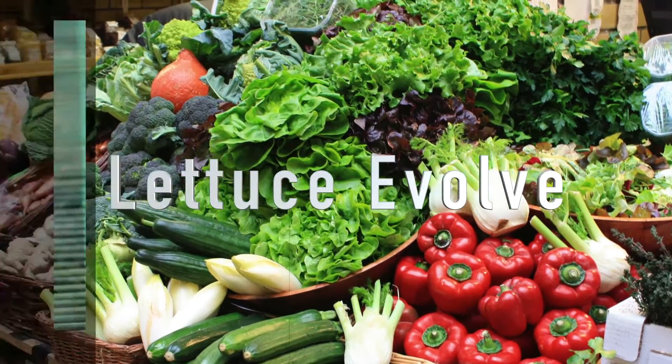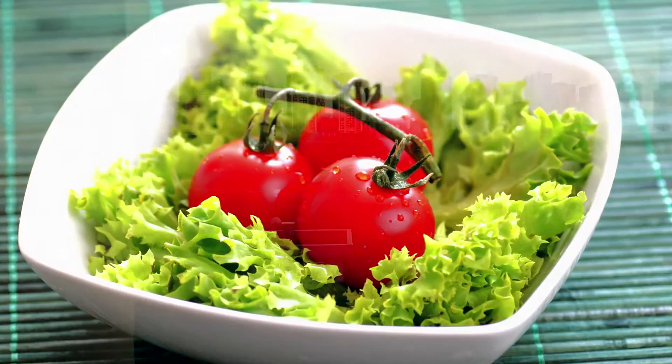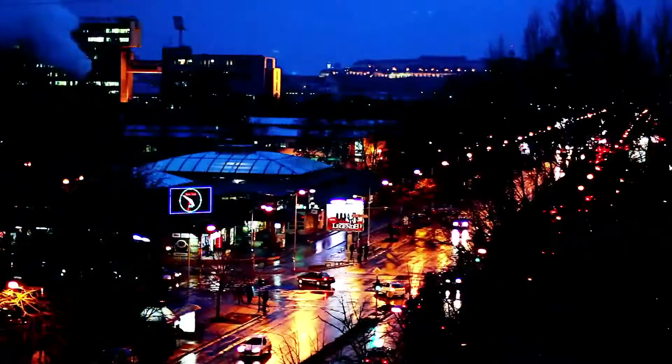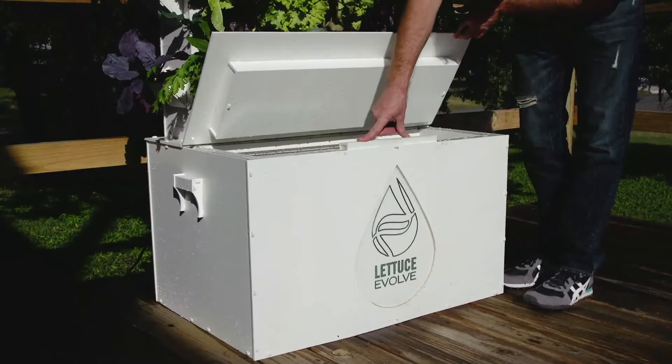Fresh food is such an essential building block to our everyday lives, but it's one that is not as accessible as it used to be. Up to this point, most people that live in urban areas haven't been able to grow food in the space that they have and experience the amazing sensation of eating fresh food that's grown at home. Lettuce Evolve is changing that.